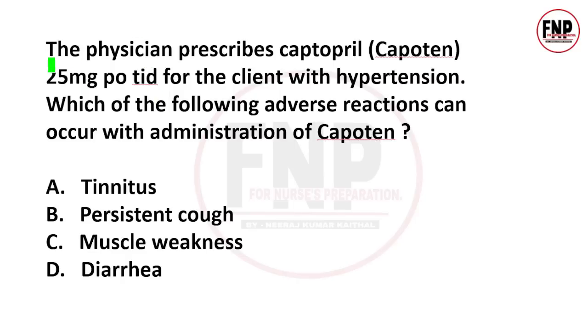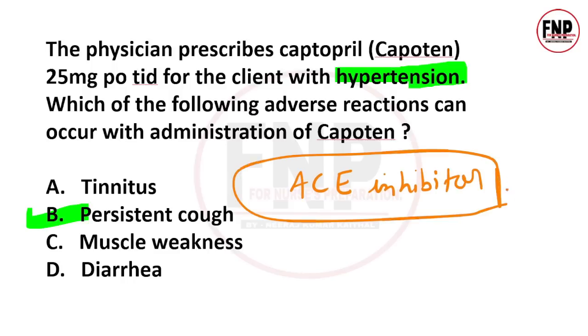Next question: A physician prescribes captopril 25 mg oral TID for a hypertensive client. Which adverse reaction can occur with captopril? Options: tinnitus, persistent cough, muscle weakness, diarrhea. The right answer is option B. Captopril is an ACE inhibitor used to manage hypertension. With continued use, it can cause a persistent cough in the client.